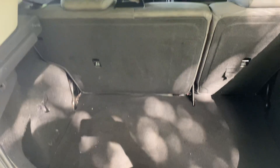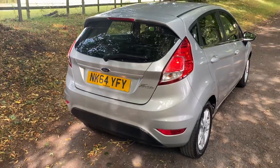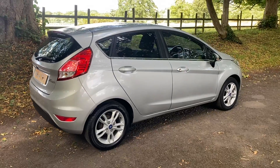For a small car, excellent boot space. Still a firm favourite as a first car or second car, with excellent running costs.